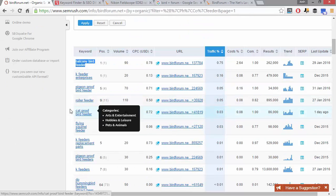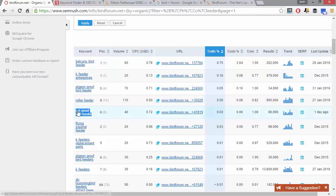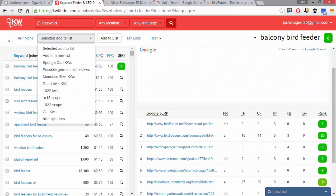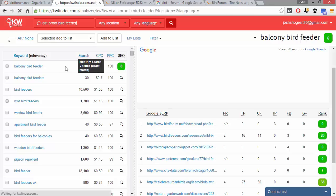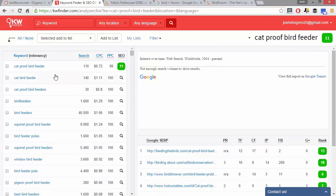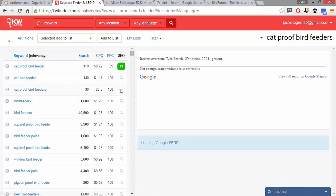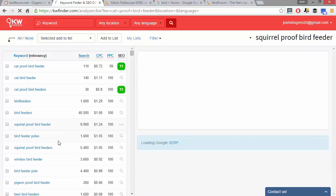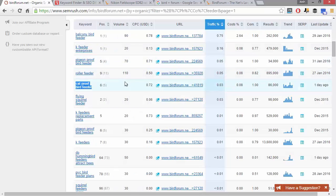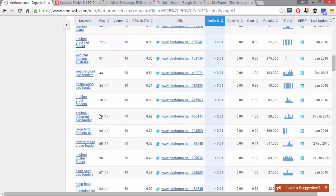Let's check cat proof bird feeder — SEO competition of 11, super easy. Cat proof bird feeder, and look — squirrel proof bird feeder has close to 10,000 monthly searches with a bit more competition. But this just gives you so many keyword ideas to dive deep into. You can explore everything about certain keywords and niches to find those long-tail keywords that are easy to rank for and have a good chunk of monthly searches.